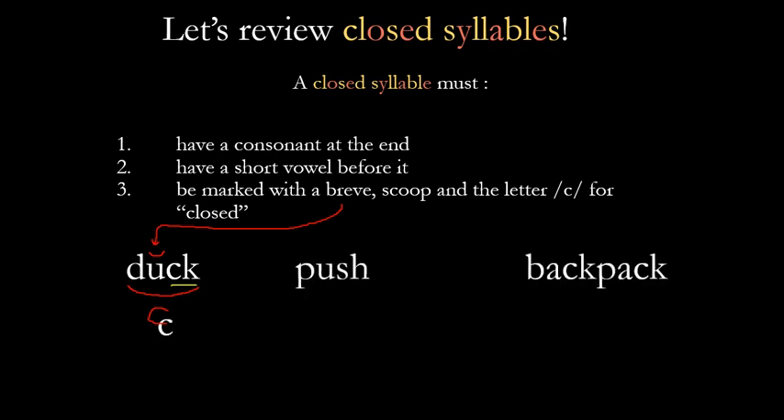Let's try another one. Here's the word 'push.' If we look at push, it's one syllable, and it's a short U so we're going to give it a breve. That makes it a closed syllable because we have a short vowel — the U — and then we have a consonant sound, the 'shh.' Because the 'shh' is a digraph, we put a line under it, and now it's marked.